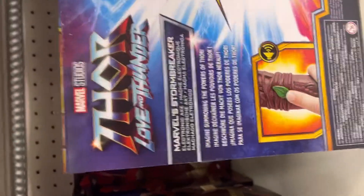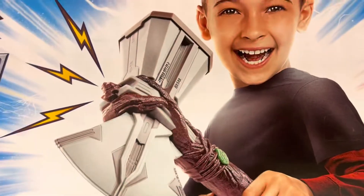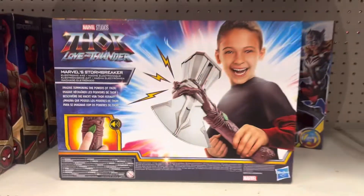The back of the packaging — there's a kid holding a stormbreaker right there. Pretty cool right here. I'm pushing the button right there, pretty cool as heck.